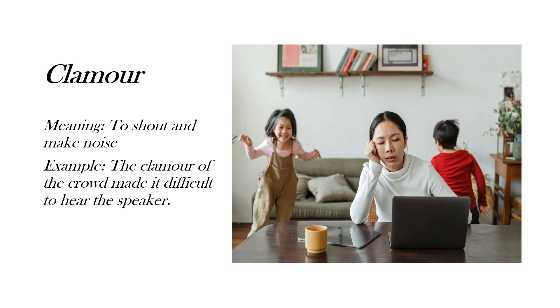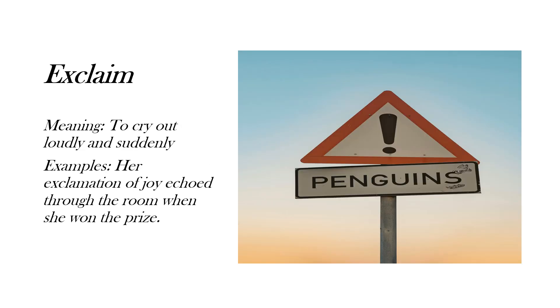Here's the example: 'The clamor of the crowd made it difficult to hear the speaker.' Next is 'exclaim' — it again has that 'claim' root in it. It means to cry out loudly and suddenly. Here's the example: 'Her exclamation of joy echoed through the room when she won the prize.'